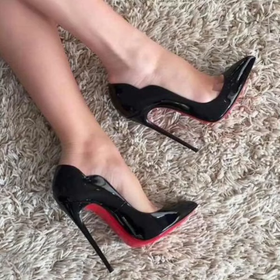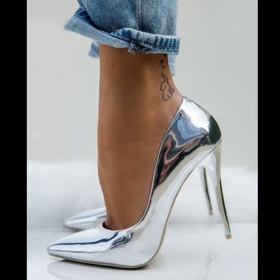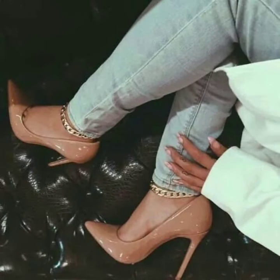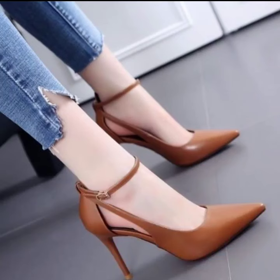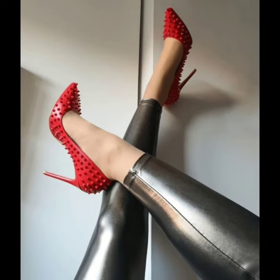Hi friends, welcome back to my YouTube channel. I hope you are all fine and good. Today I am sharing with you marvelous and stylish unique pencil heel pumps designs — very beautiful and very stylish unique modern pencil heel pumps ideas.